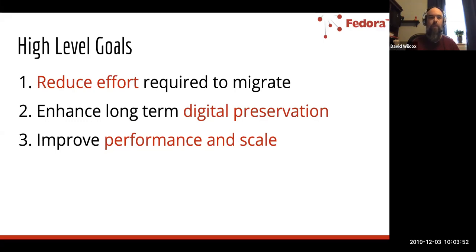The nature of the changes we're making really do reduce the effort required to migrate both now and in the future. On the value side, we're focused on enhancing long-term digital preservation support in Fedora, as well as improving performance and scale. We've heard from our community that there's a strong interest in using Fedora for digital preservation use cases, and we really want to return to digital preservation as one of the core features we want to enhance.